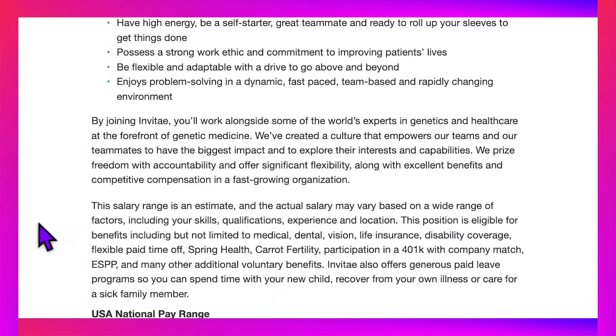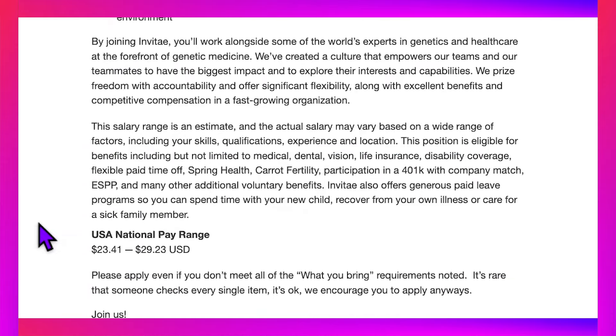By joining Invitae, you'll work alongside some of the world's experts in genetics and healthcare at the forefront of genetic medicine. They've created a culture that empowers teams to have the biggest impact and explore their interests and capabilities. They prize freedom with accountability and offer significant flexibility along with excellent benefits. Benefits include medical, dental, vision, life insurance, disability coverage, flexible paid time off, Spring Health, care fertility, 401k with company match, ESPP, and many additional voluntary benefits. Invitae also offers generous paid leave programs so you can spend time with your new child, recover from illness, or care for a sick family member.